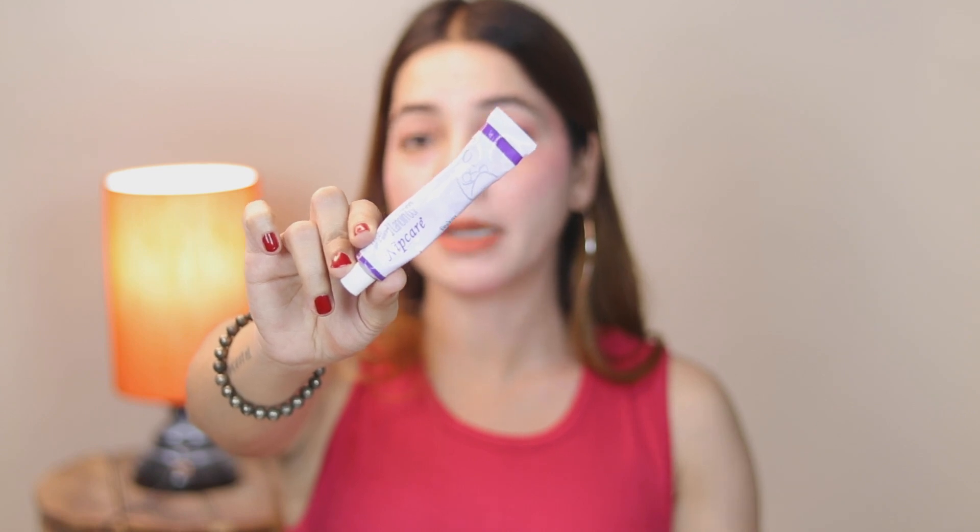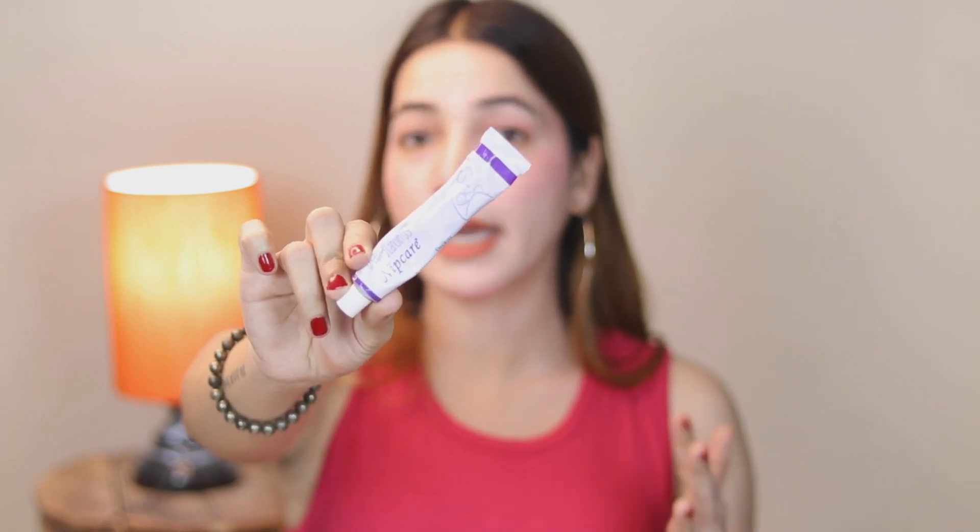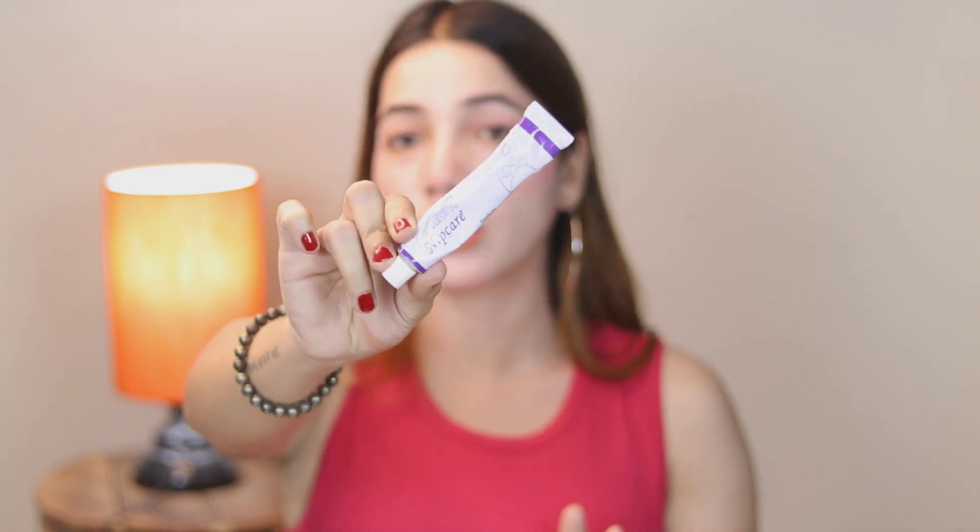If you have lip darkening, first apply Nip Care, which has healing properties. You can then apply Skin-Geny Night Cream on top. And then we have Salicylic Acid, which is Zit Care — this is a personal favorite. If you have pimples, you can do spot treatment by applying Zit Care after applying Skin-Geny.